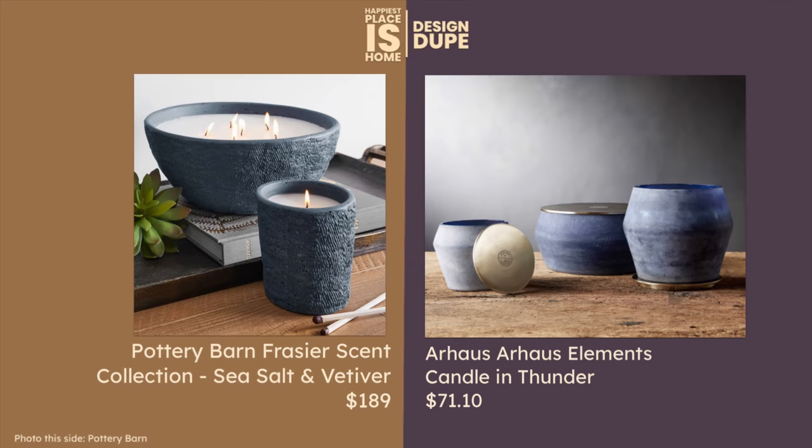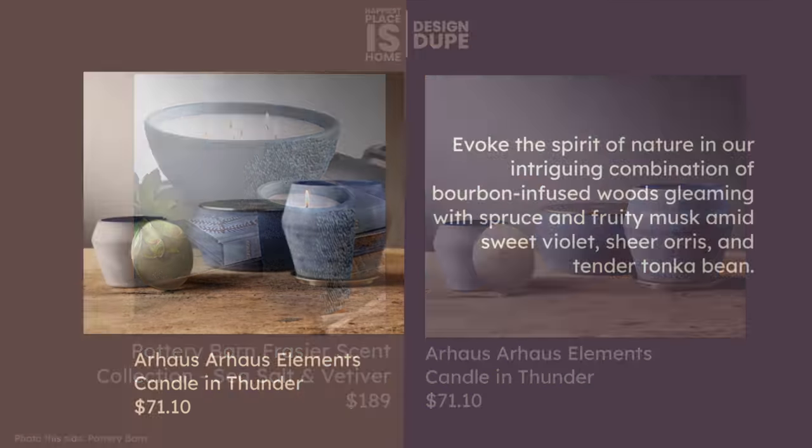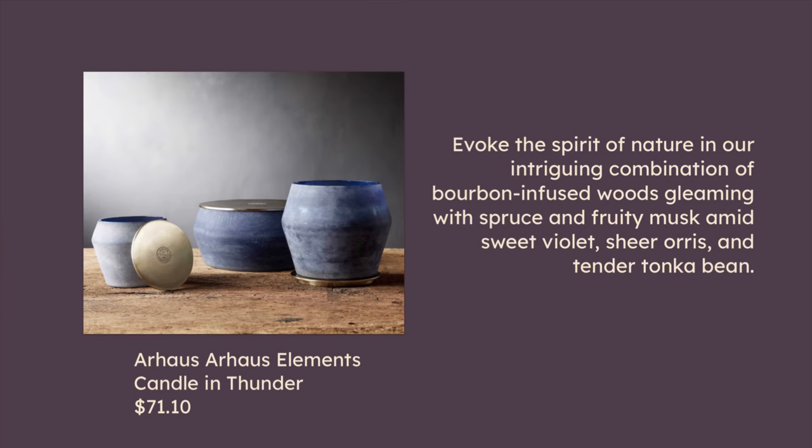You may be familiar with this from my last video. This is a candle from Our House — their Elements collection. This one combines bourbon infused woods gleaming with spruce and fruity musk amid sweet violet, sheer oris, and tender tonka bean. That's an interesting combination, but I'm going more for looks here. This looks so similar to the Pottery Barn candle and it looks kind of more fancy to me.